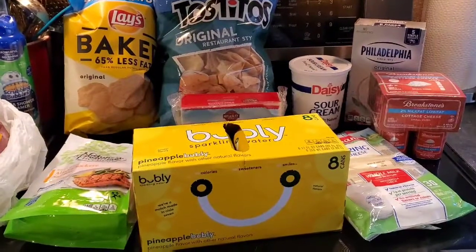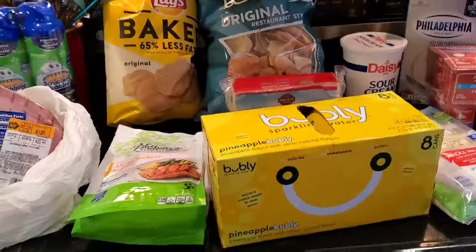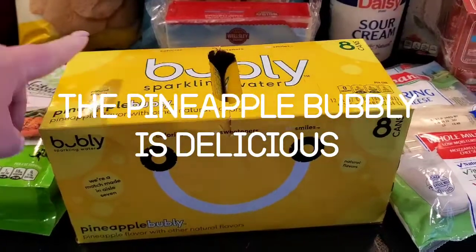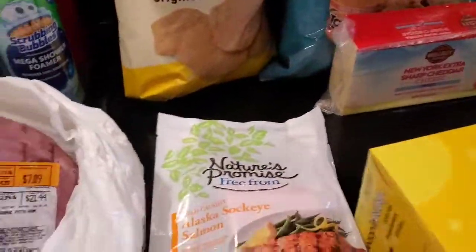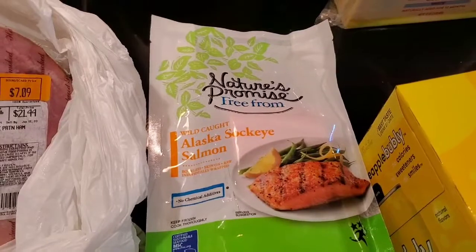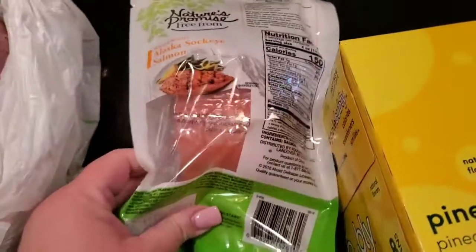I also stopped at Stop & Shop on the way home. They had the bubbly on sale, and I've never tried the pineapple flavor — it was on sale for $3, so I got a pack of that. Then I've been wanting to make some salmon, so I got their Nature's Promise wild-caught Alaska sockeye salmon. There are only two fillets in here, which is fine.